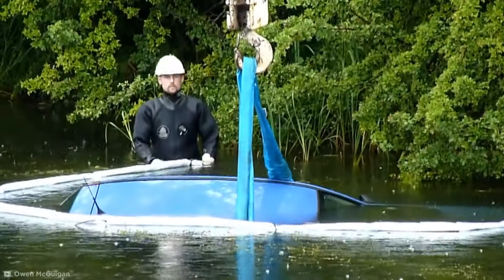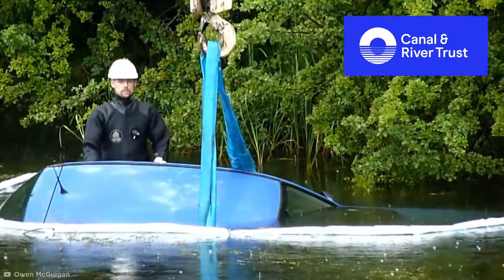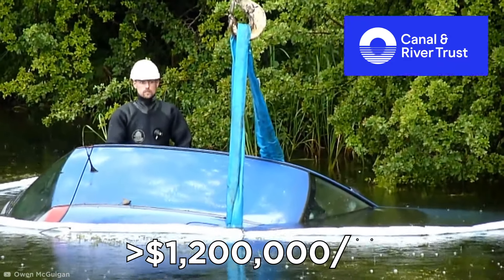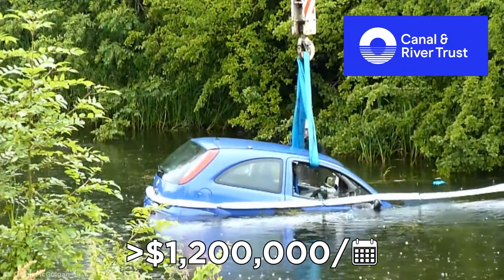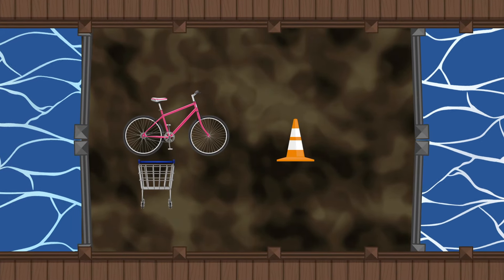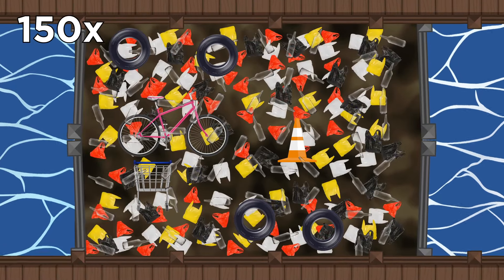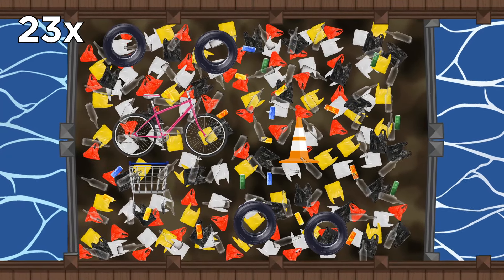In the UK, the charity responsible for pulling out wrecked motors is known as the Canal & River Trust. They spend more than $1.2 million a year removing trash from the UK's canal system. A lock the size of a tennis court contains, on average, one bicycle, one shopping trolley, one traffic cone, 67 glass bottles, four tires, 150 plastic bags, and 23 cans. That's a load of garbage.